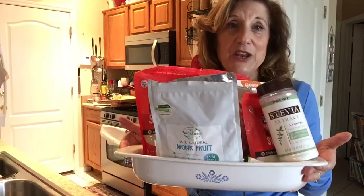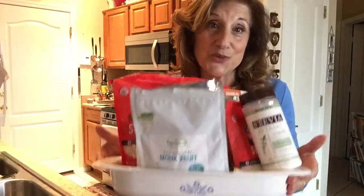Hi, it's Mama Rose. I just finished making my kefir cheese, so make sure if you haven't seen that, you watch that video. I wanted to do a quick video on the sweeteners that I use.